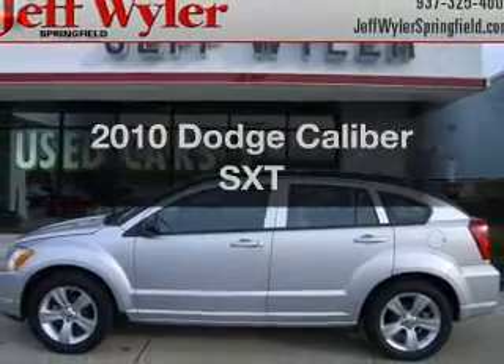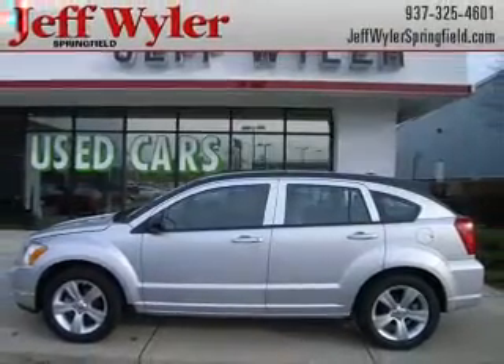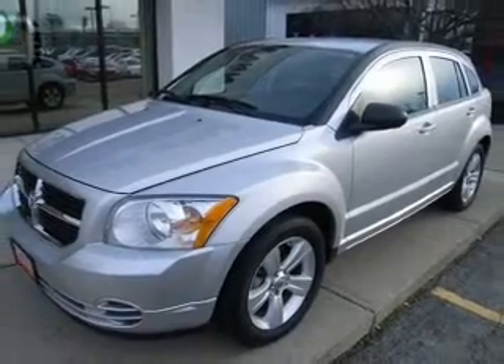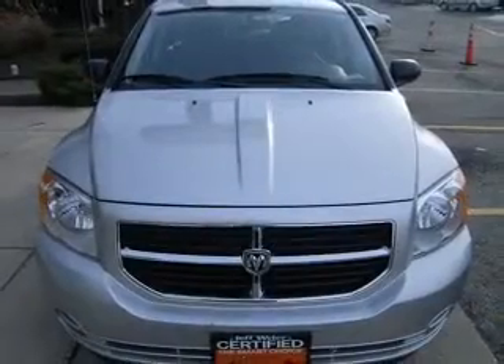Imagine yourself in this 2010 Dodge Caliber. Everything you need under one roof with this great vehicle, with an efficient four-cylinder engine driven by an automatic transmission.